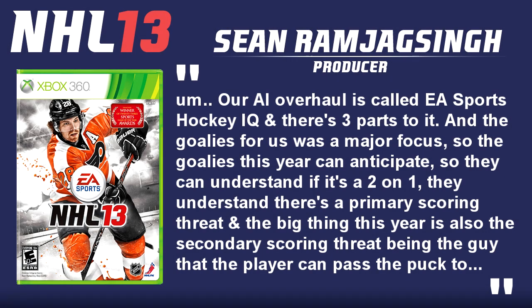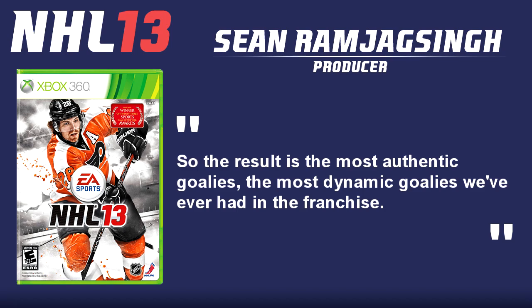Our AI overhaul is called EA Sports Hockey IQ and there's three parts to it. The goalies were a major focus — the goalies this year can anticipate, so they can understand if it's a 2-on-1, they understand there's a primary scoring threat, and the big thing this year is also the secondary scoring threat being the guy that the player can pass the puck to. The result is the most authentic, most dynamic goalies we've ever had in the franchise.